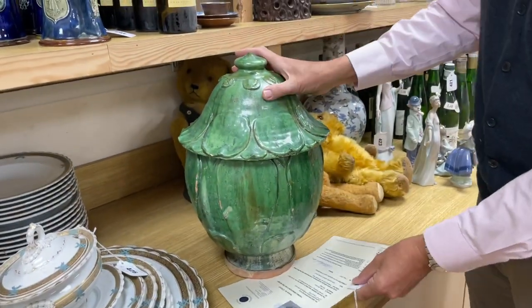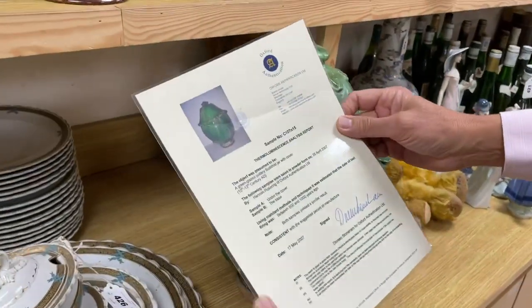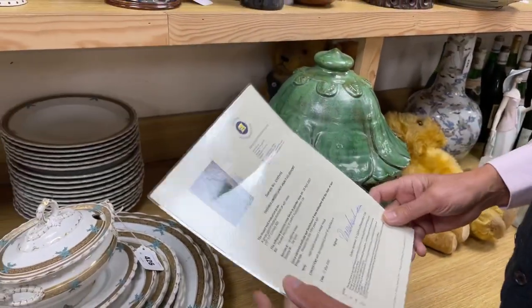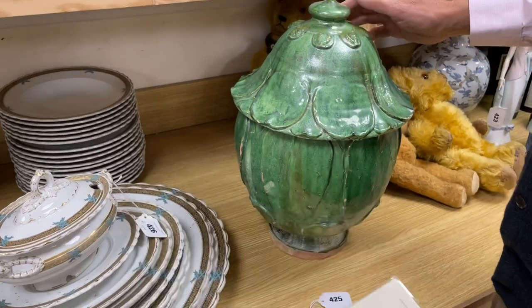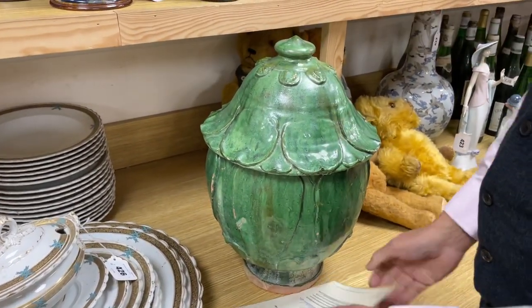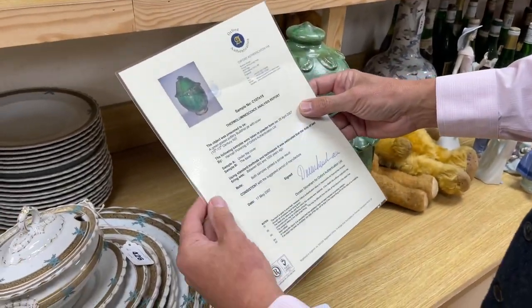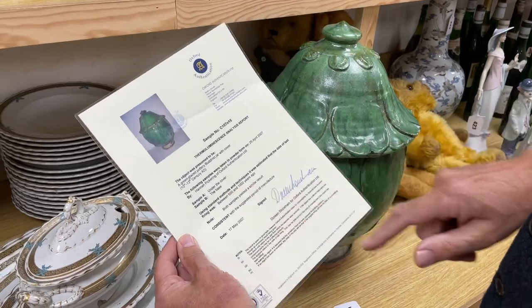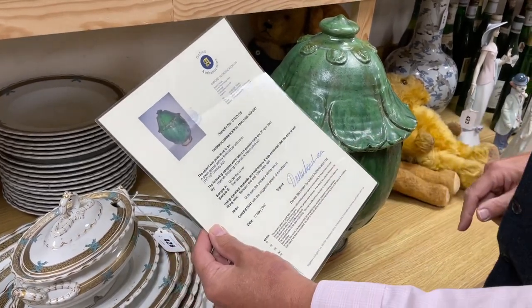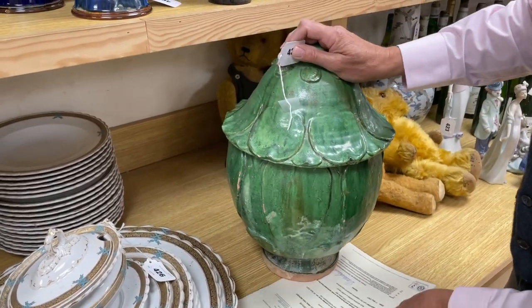This one has a certificate — lot 425. It has a thermoluminescence analysis report: believed to be 10th to 13th century AD, a Buddhist jar. As tested in 2007, they decided it was between 600 and 1,000 years old, consistent with the suggested period of manufacture. Fabulous. If you want something properly old, it's difficult to prove but there it is.